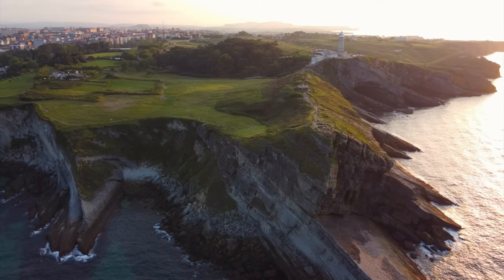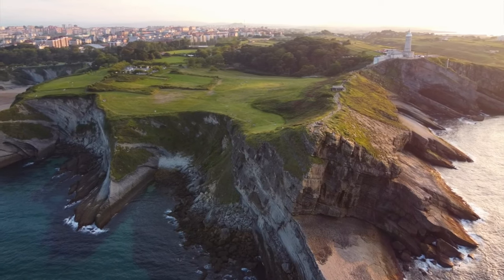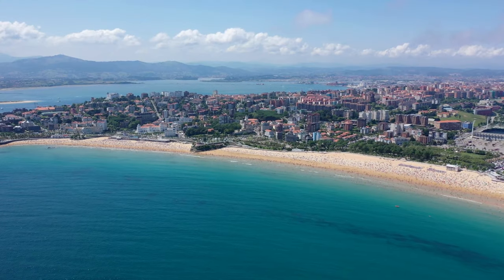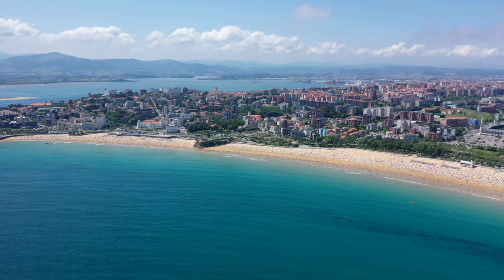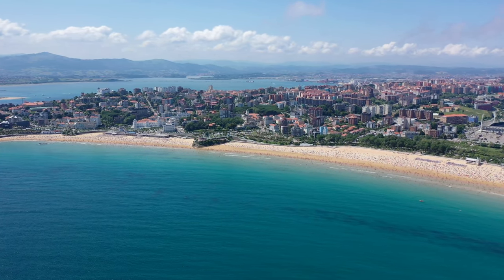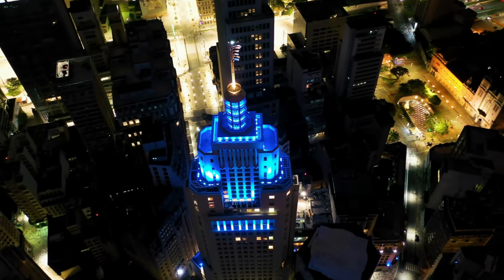Another must-see attraction is the Santander Cathedral, a beautiful Gothic-style cathedral that dates back to the 12th century. The cathedral is home to many impressive works of art, including the altarpiece and the choir stalls. For beach lovers, there are several beautiful beaches to visit, including Playa del Sardinero, Playa de la Concha, and Playa de Bikinis.